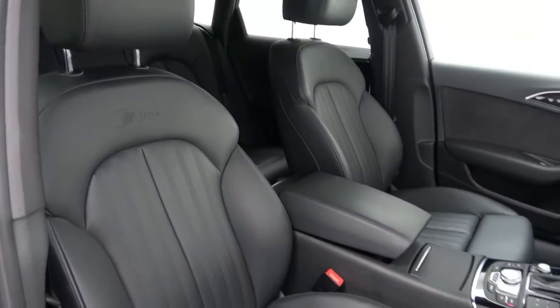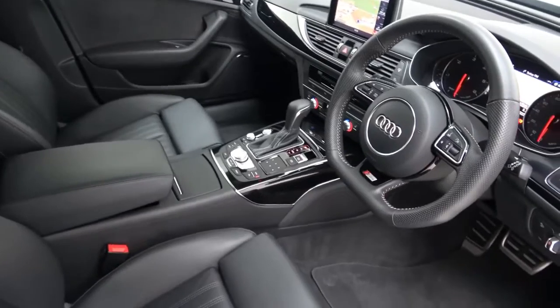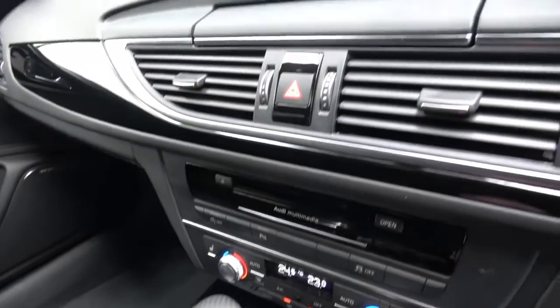Inside, the car has a black leather interior with piano black trim, S-Line electrically adjustable heated front support seats with memory function and electric lumbar support, and 4-Zone Digital Climate Control.